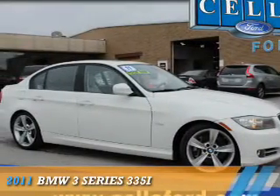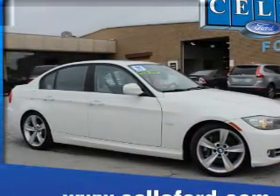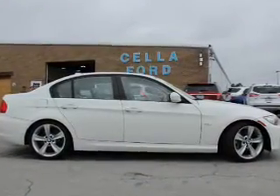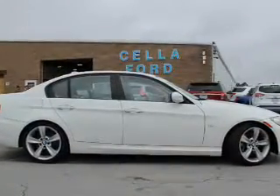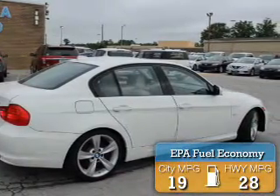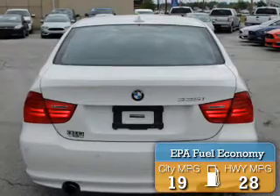Presenting the 2011 BMW 3 Series, the ultimate driving machine. It's powered by rear-wheel drive, a 3-liter, 6-cylinder engine, and an automatic transmission. Great fuel efficiency saves you money by requiring fewer trips to the gas station.